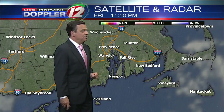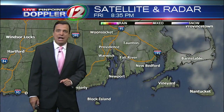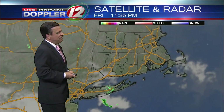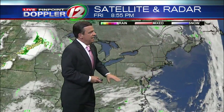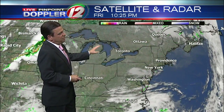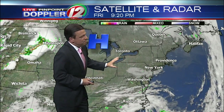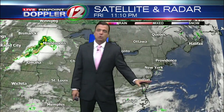A few patchy clouds overhead right now, looking at clearing skies essentially across southeastern Massachusetts. Otherwise, you've got a lot of clear weather all across the northeast right now, courtesy of Canadian high pressure building in. It's going to keep things good really through at least Monday, Tuesday of next week. By Wednesday, we'll be watching an offshore storm system to see how close it comes.